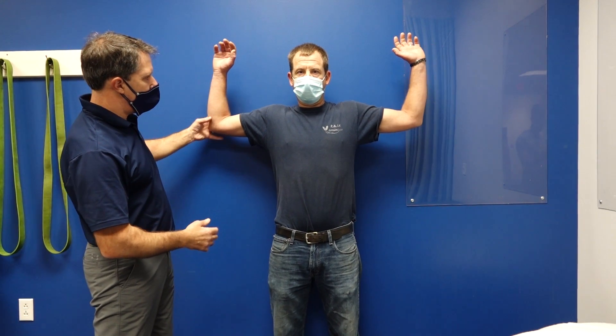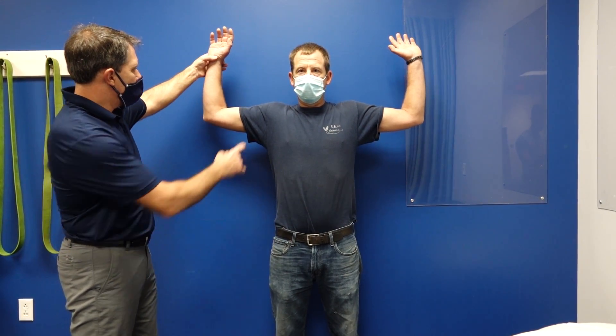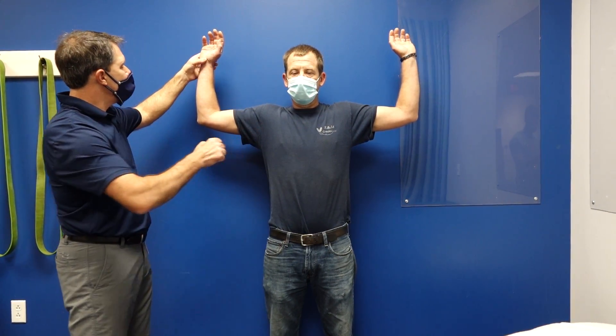What I want to do today is demonstrate a Roos test so you can see what this looks like. The Roos test should last up to three minutes, but most people can't tolerate that. So what we're going to do is get you into position — what we call the pitcher's position on each side. Elbows at 90 degrees, shoulders at 90 degrees, and I'd like you to open and close the hands like that.